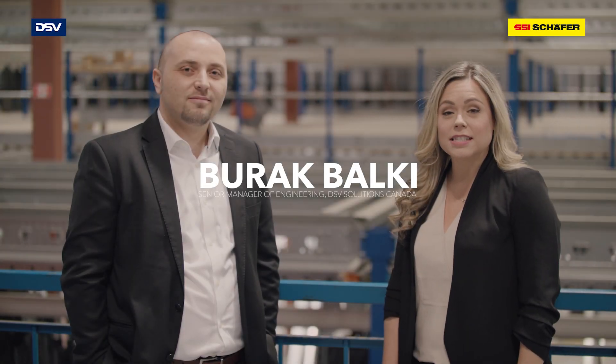I'm here with Barak Belki, the senior manager of engineering. Barak, tell me more about the technical aspect. How does it all work?